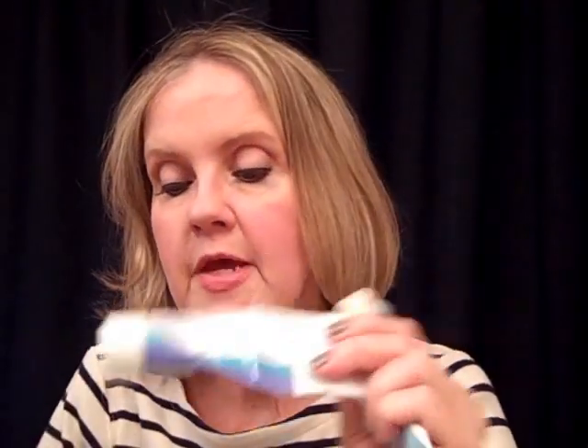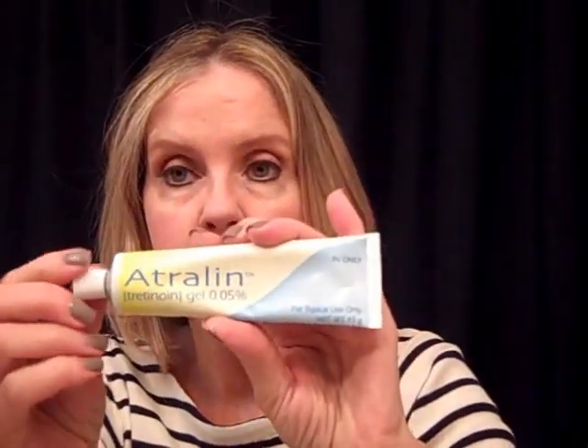Since I use medications, I use Finacea for rosacea, and on occasion I use metronidazole. I also on occasion use 4% hydroquinone, which is prescription. I may also use Atraline, which is 0.05% tretinoin — this product only comes in this percentage, and in my humble opinion it is the best tretinoin product on the market. It does not seem to cause the same negative side effects of typical tretinoin products, which would be flaking, peeling, and redness.